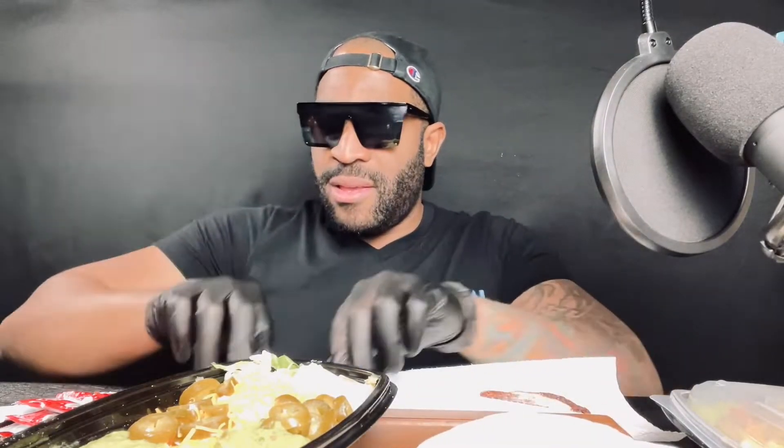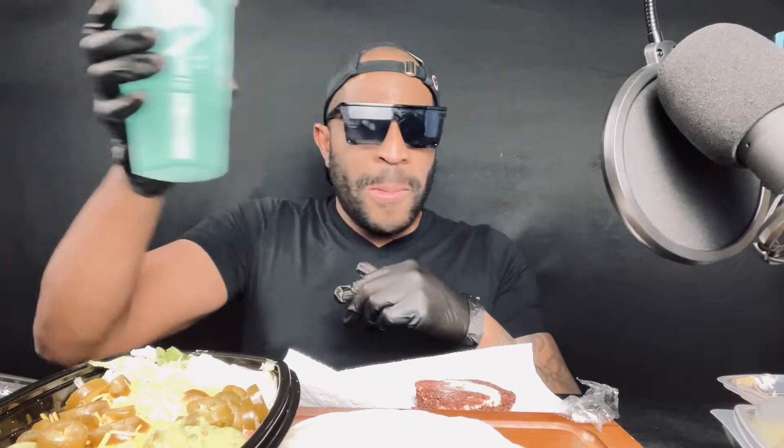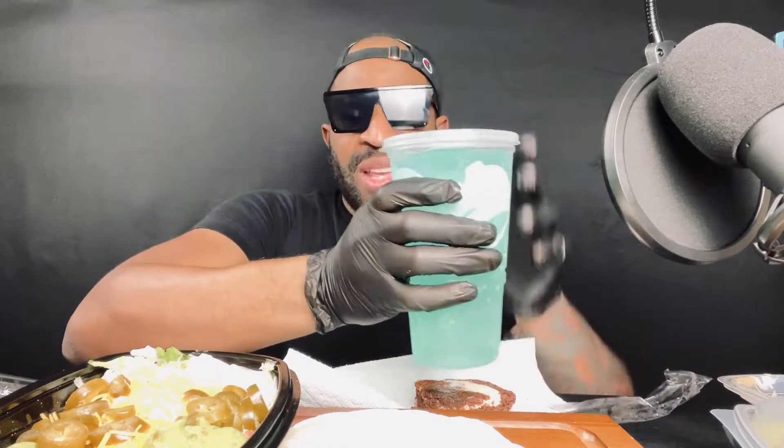Without further ado, if you guys are eating Taco Bell at this time and you're watching your boy, you guys are in the place to be. Let's go ahead and dive in. I got me a fork somewhere. Let me get these things open and we're going to start making some tacos and enjoying ourselves. I got the Baja Blast Zero here — probably hands down my favorite drink at Taco Bell.